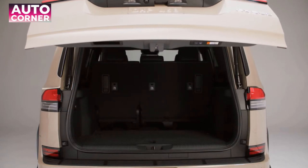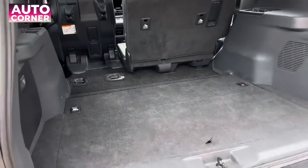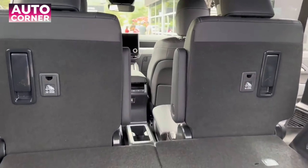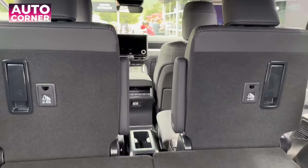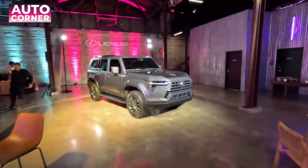Six illuminated charging ports — four on the Overtrail — are available throughout, and a wireless charger is available in the front console compartment, completing the tech-focused interior. Interior storage space has also been increased, including the center console, door pockets, and up to 12 cup holders.